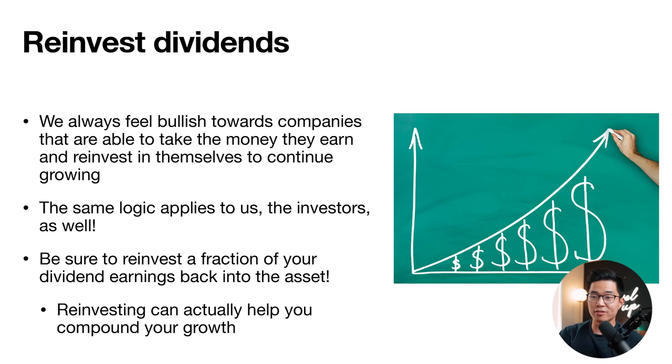The last tip is to reinvest your dividends. If you don't need the dividend money to live right now, reinvest it back into that company — especially if you believe in it. This leads to higher compounding growth, which results in the biggest increases in net worth over time.